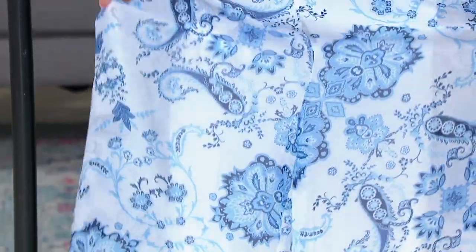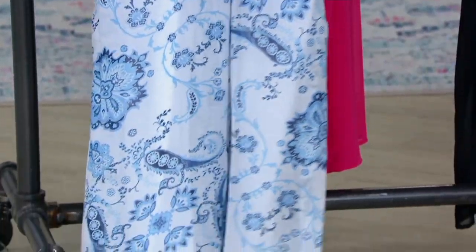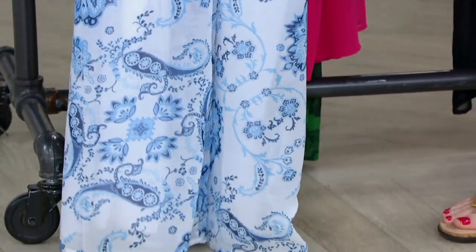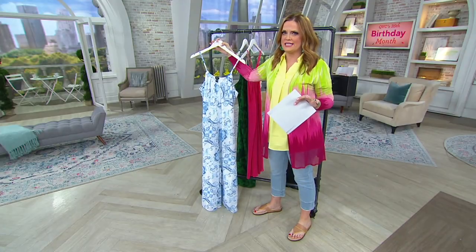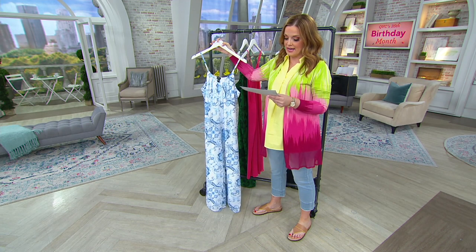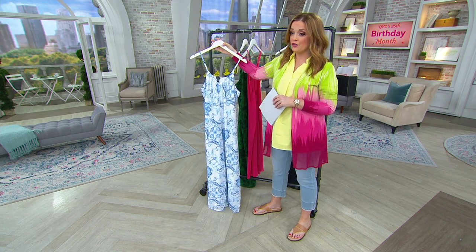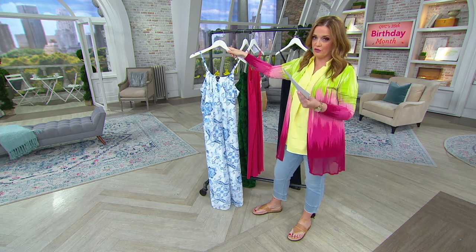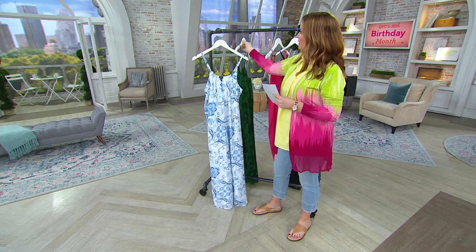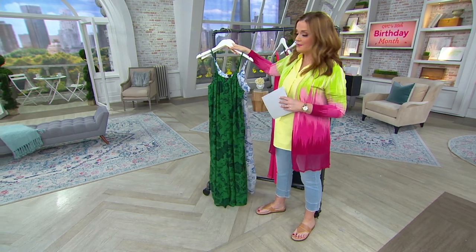Jill Martin had this on the other day when she was presenting it and it looked so gorgeous. She changed in and out of it like crazy — it was super easy. It feels so good against your skin because it's 100% poly, and it's machine wash, tumble dry, and fully lined. So this is a great find. First color, white scroll. Next one we love, green scroll — this is the most limited, just so you know.